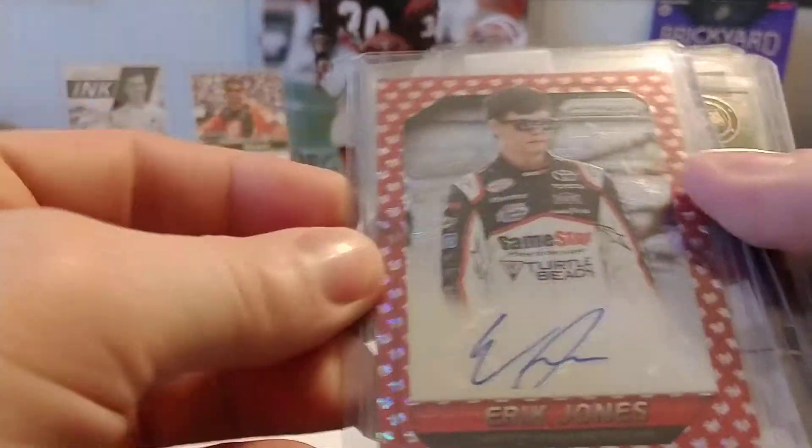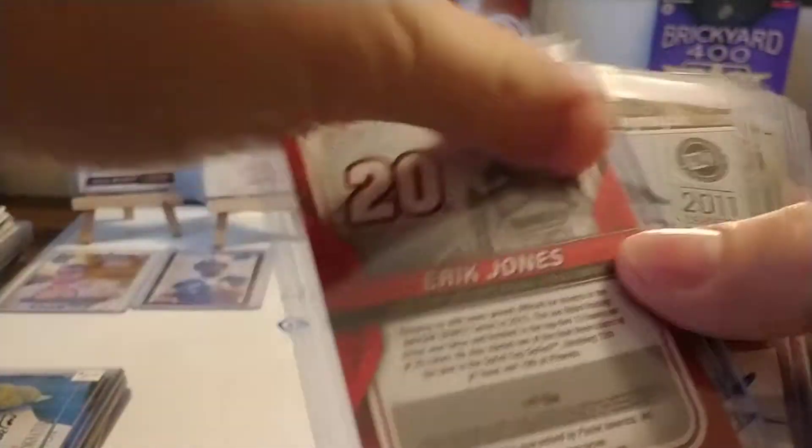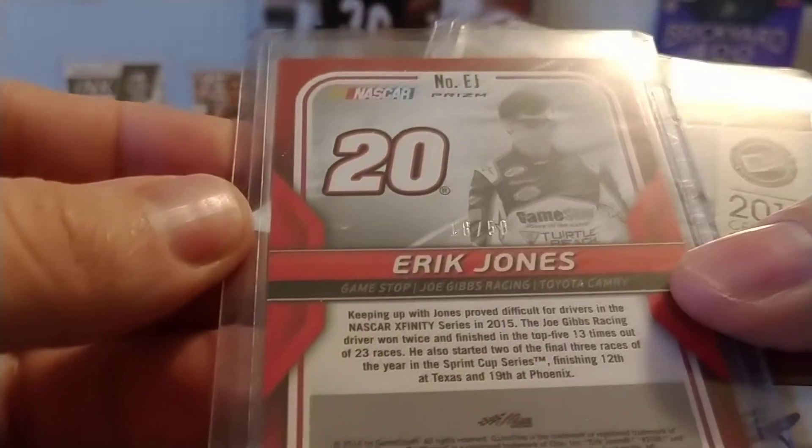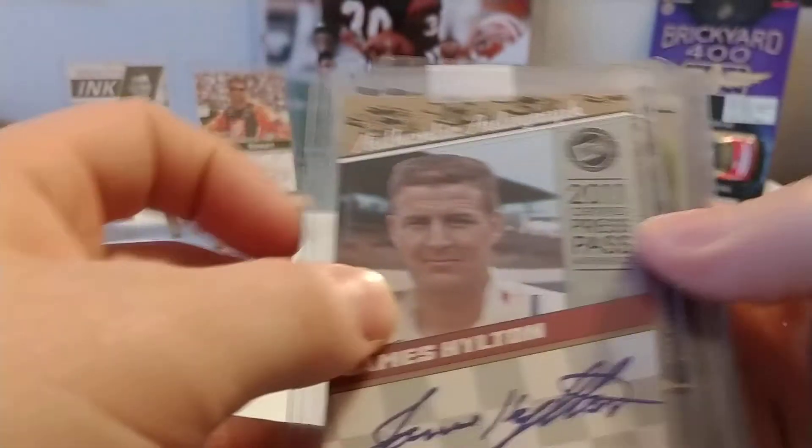And we do have an Eric Jones Prism. Not sure what version of parallel this is, but I do know that it is numbered. Sorry about the glare — 18 out of 50. Nice Eric Jones card.